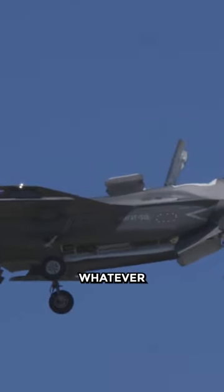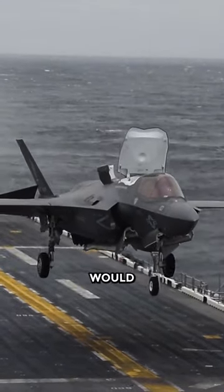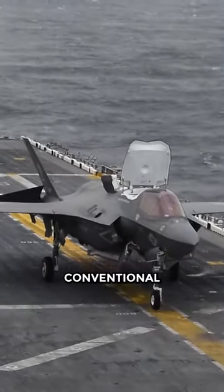The F-35B does not have a tail hook. If, for whatever reason, a vertical landing was off the table but the plane was still flyable, the pilot would divert to a shore field for a conventional landing.